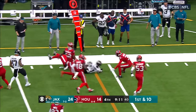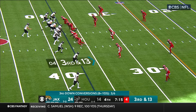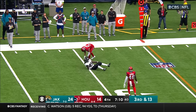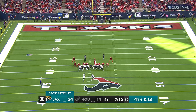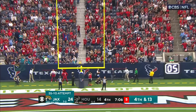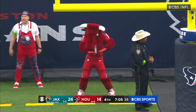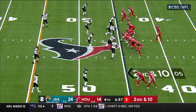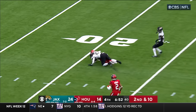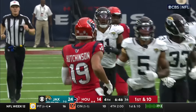Here's Etienne for a nice gain after the catch. Lawrence incomplete, intended for Johnson. McManus had a chance to knock it through from 55 yards — he was three for three today, had already hit from 53. And it's no good. McManus had made 19 in a row. He has one for his last five. Hutchinson makes the catch — just the second catch of the year for Xavier Hutchinson.